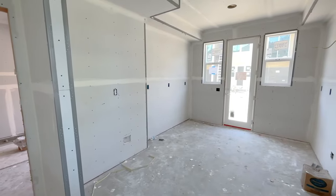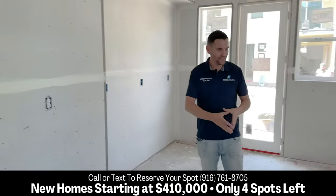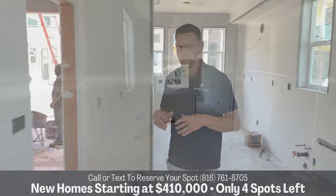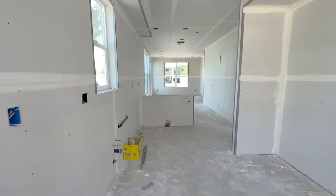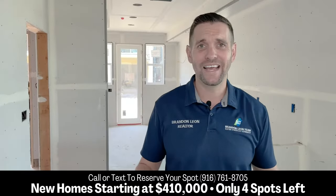We're going to have some counter space on each side. We're going to have the oven range right there, and the refrigerator over here. Here will be the sink, along with other countertops. We have a one-car garage here. All of these are going to come with vinyl plank flooring, white shaker cabinets, can lighting, and stainless steel appliances. So these are going to be completely decked out.